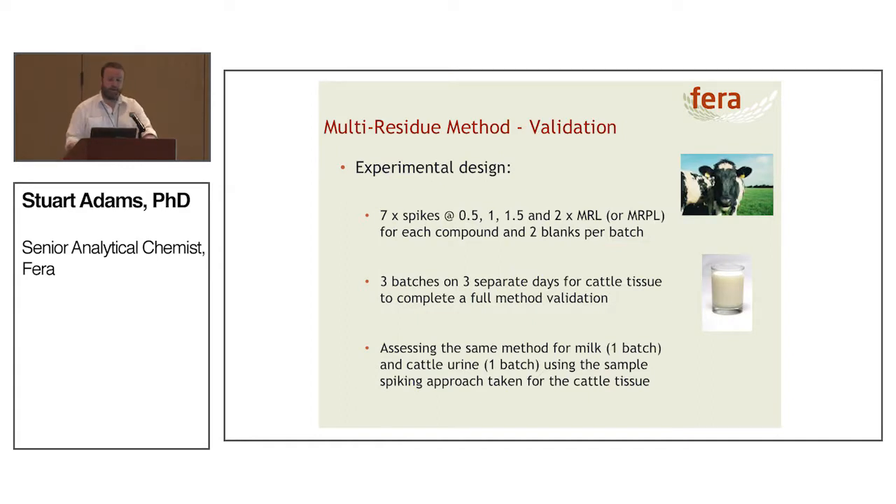How do we design the experiment? Quite simply, it's seven spikes at 0.5, 1, 1.5, and 2 times the MRL or MRPL for each compound, with two blanks in each batch. For the cattle tissue, we're doing three batches on three separate days to get a full validation data set — this is the standard approach Ferro would take when validating a new method for veterinary medicines. We're then assessing how the method works for milk and cattle urine, though please note we're not doing a full validation, merely assessing the likelihood of the method working if we take that approach.